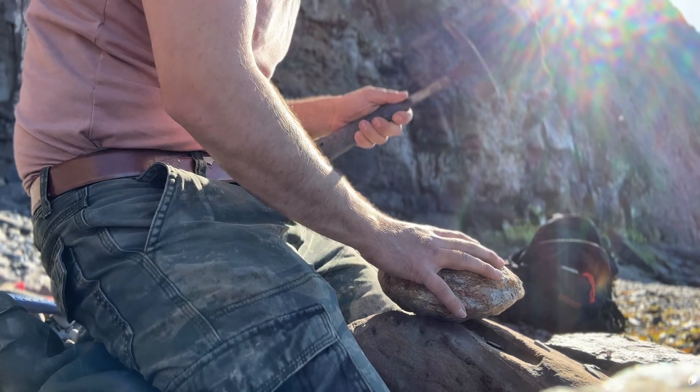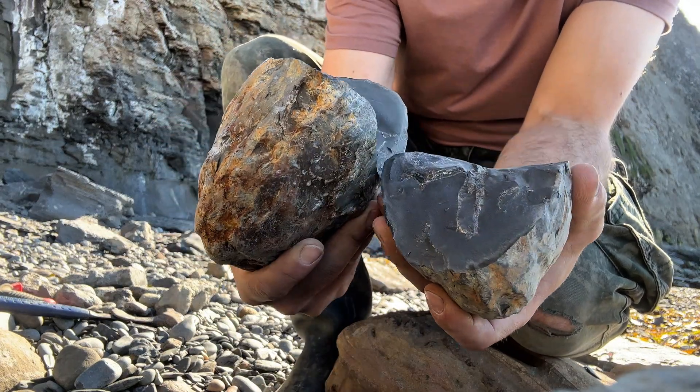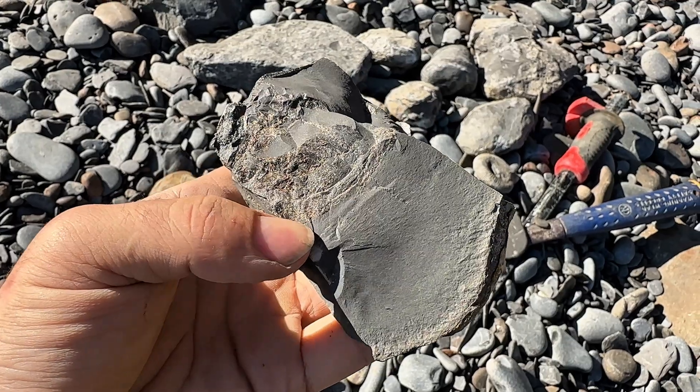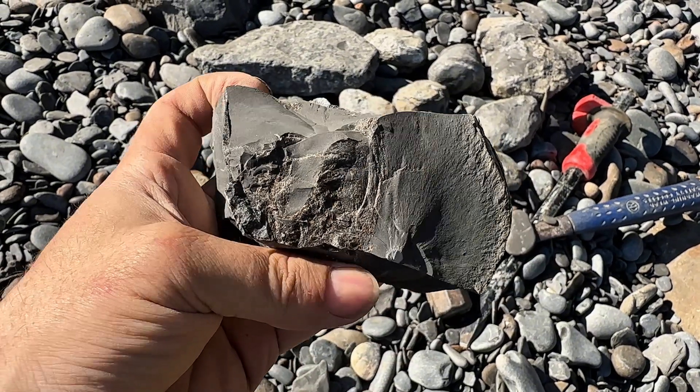Right, there we go. Moment of truth — you guys can see it first. Wow, that is really squashed. What on earth is that? That's really weird — it's really crushed along the plane, which you don't tend to see in these nodules very often. It's probably just a crushed Hildy. Yeah, I was right: really really crushed Hildoceras. Oh well, you win some, you lose some.